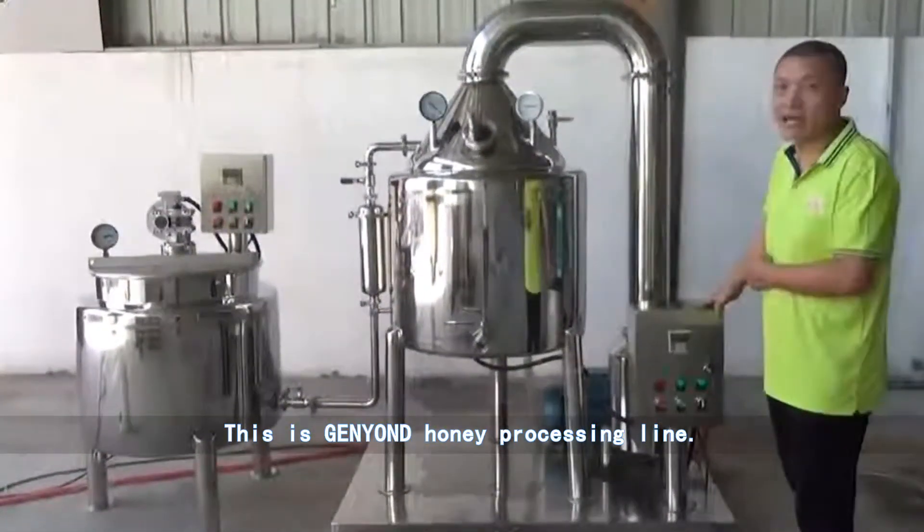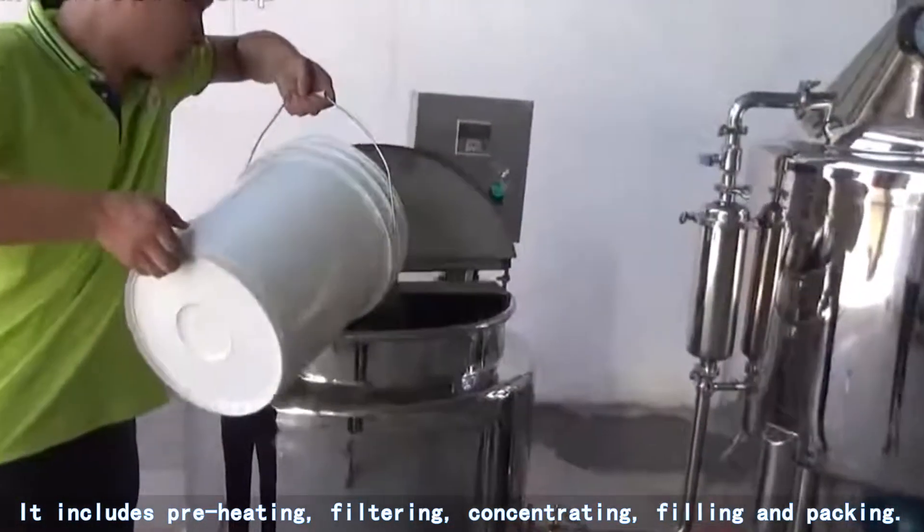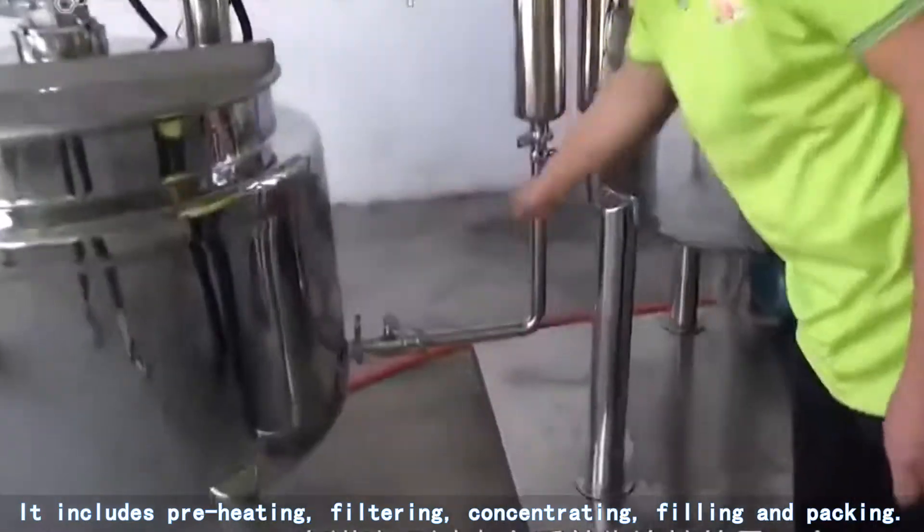This is General Yang Di Honey processing line. It includes preheating, filtering, concentrating, filling and packing.